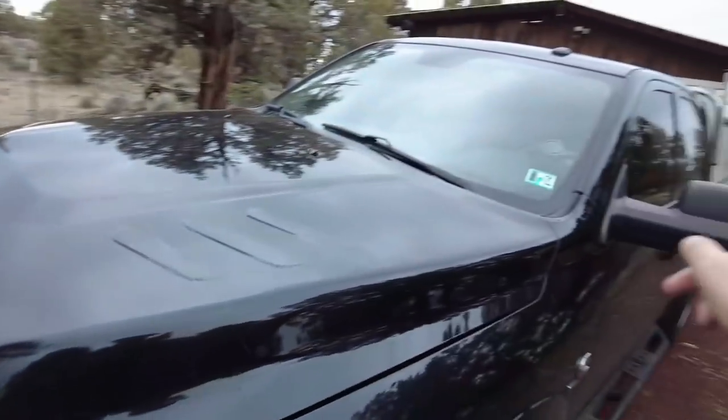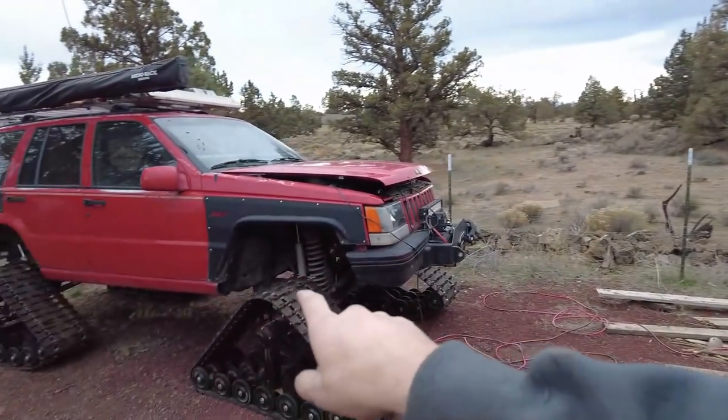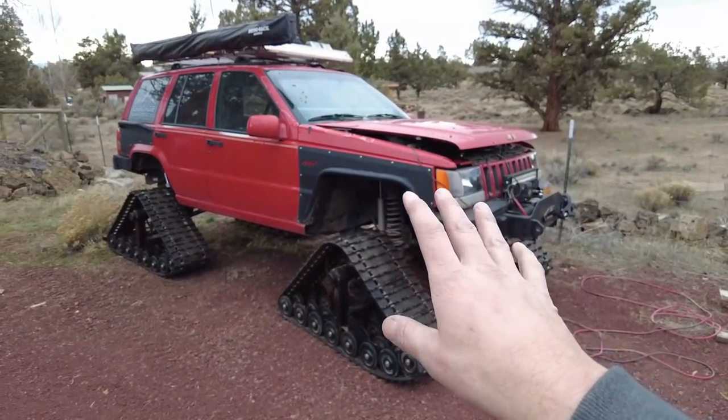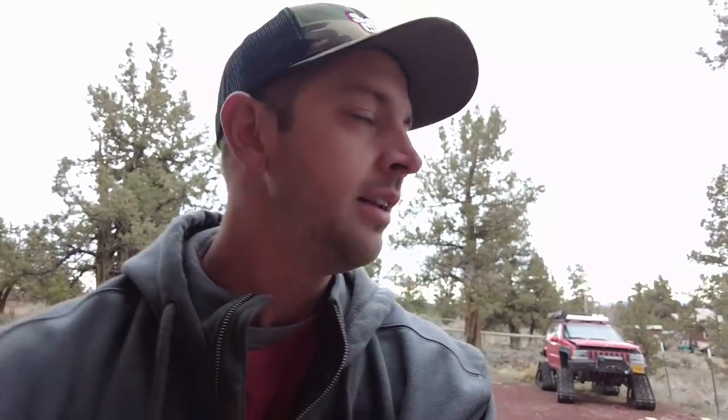Alright, we're down at the shop. I'm going to load up some stuff on the trailer. This Jeep is ready to go. I actually got the first track Jeep snow recovery call of the season last week, but it was late at night and I had to get up at like three in the morning to fly to Baltimore. So I turned it down. But hopefully that means some more are going to start rolling in and that thing can get out in the snow.